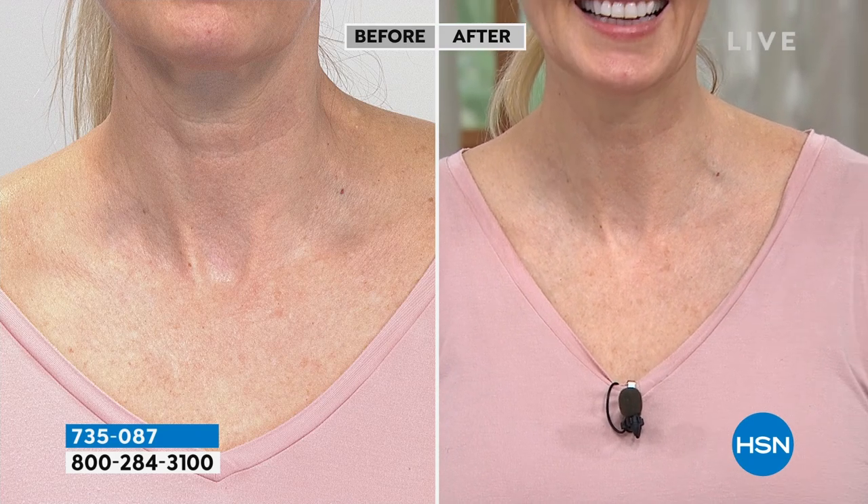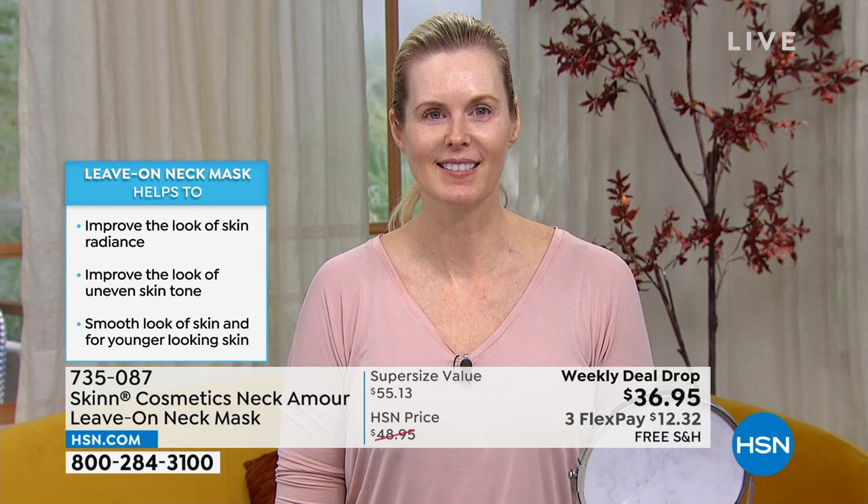Colette has a mic on so we can hear from her, and we're looking at her before and after. Colette says since using this product, the texture and appearance of her neck and especially her décolleté has really resurfaced and looks really nice. She used to lifeguard as a teenager so she had sun damage, and now the texture looks nicer — smoother and more radiant — improving the look of uneven skin tone.